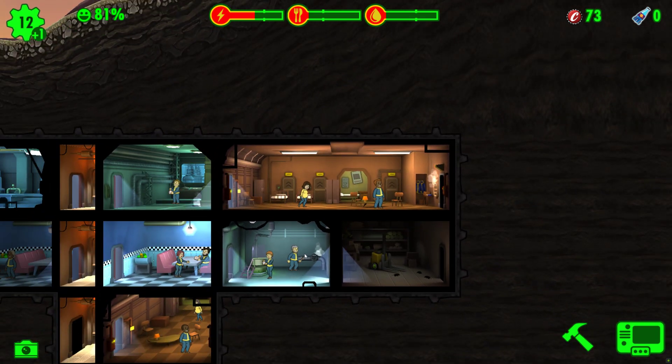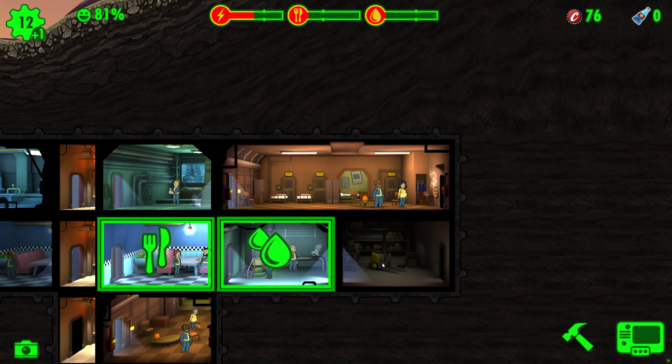Mastering the art of getting dwellers pregnant and expediting baby production is essential for the vitality of your vault in Fallout Shelter. So apply these tips, witness the dance of romance in your living quarters, and revel in the joy of welcoming new dwellers to your burgeoning community.